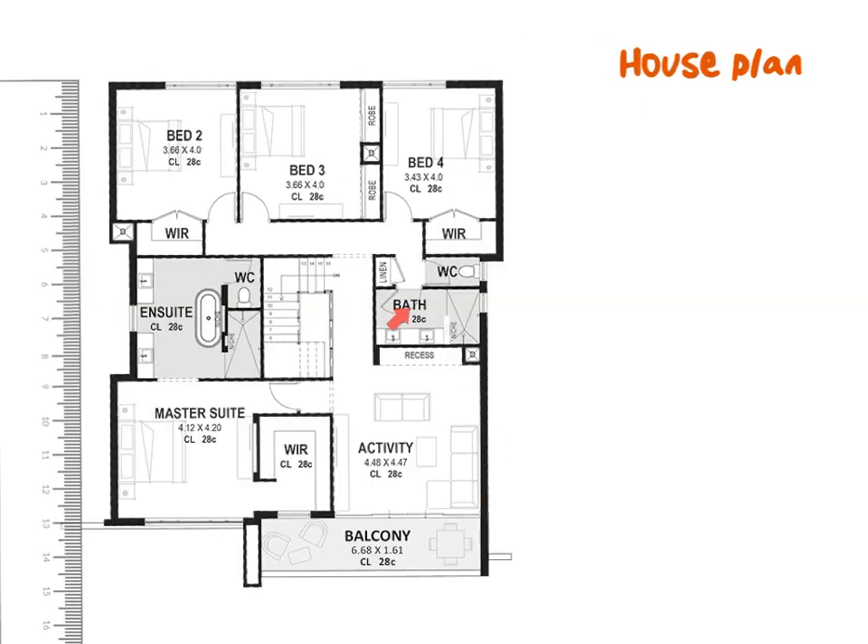Here we have a house plan, and just like with the shopping mall layout, you will have to answer certain questions about it. Whenever you see a staircase on a house plan, you know it has more than one level. The fact that this house plan has a balcony tells me that this is not the ground floor.